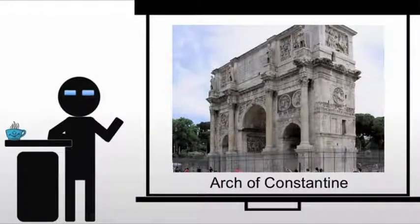Of course, being a great emperor — or at least thinking of himself as a great emperor — he has to have an arch. So we have the Arch of Constantine, and this commemorates Constantine's victory at Milvian Bridge in 312.